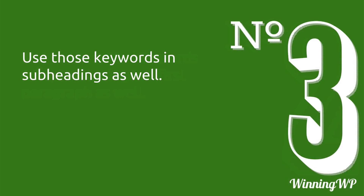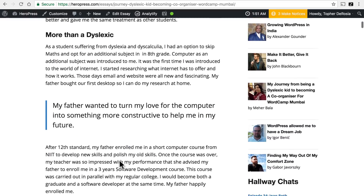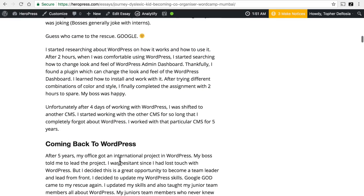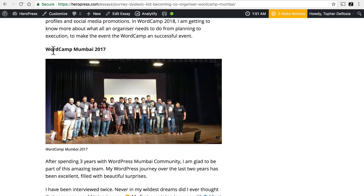Number three: use those keywords in subheadings as well. So not only do we have it in the title and the first paragraph, but it's in a subheading as well. Now it doesn't have to be in a subheading near the top — it could be one lower down. For example, if we had wanted to make 'WordCamp Mumbai' a keyword, you could see it here in a subheading.